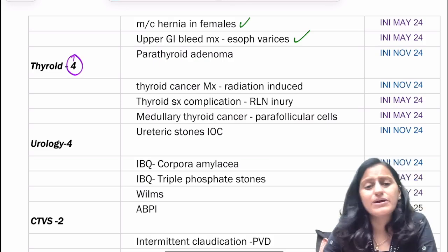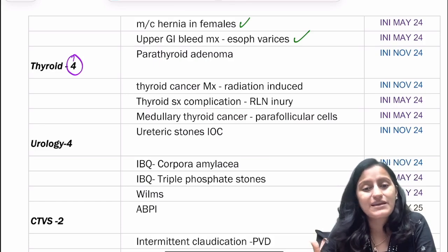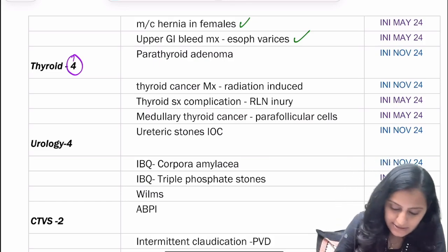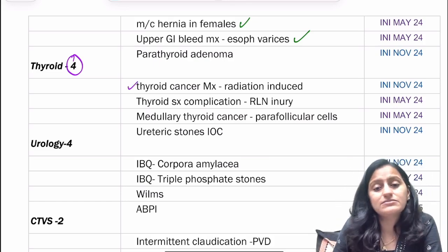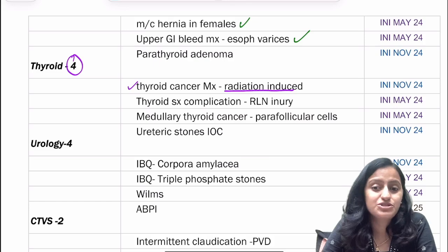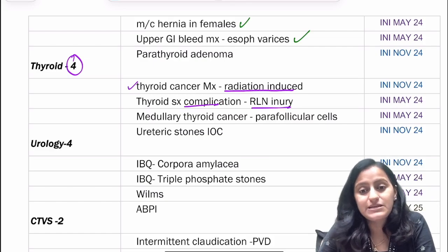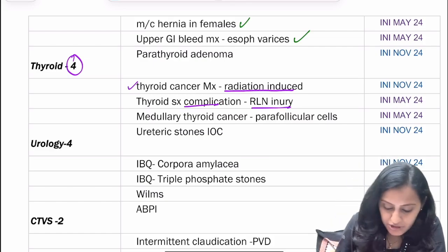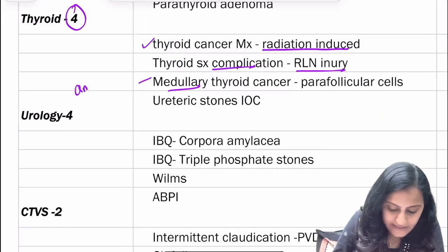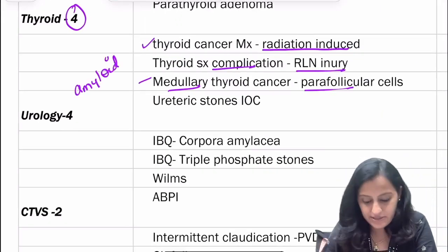Coming to thyroid and parathyroid — thyroid surgery complications are important, and the management of thyroid nodule or thyroid mass. Thyroid cancer management: specifically, if it is radiation-induced, it is always surgery — total thyroidectomy. There was a question on which step of thyroid surgery recurrent laryngeal nerve injury can be seen. A question on medullary thyroid carcinoma noted that amyloid is present, pointing towards medullary thyroid cancer originating from parafollicular cells. Then there was a question on parathyroid adenoma and the Miami criteria.